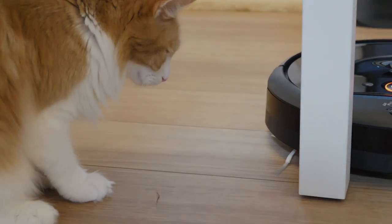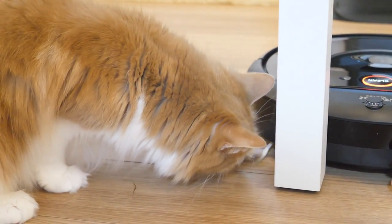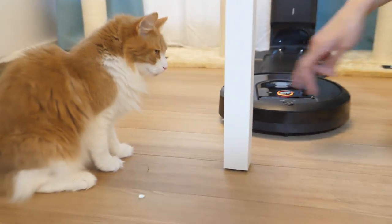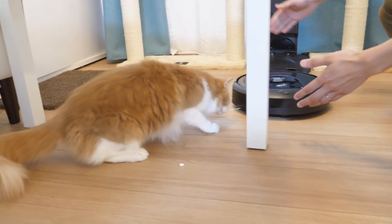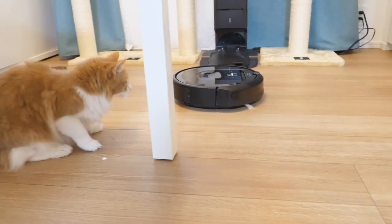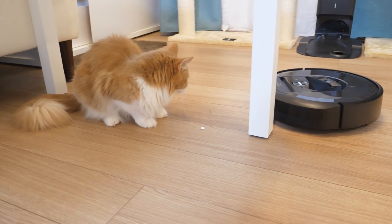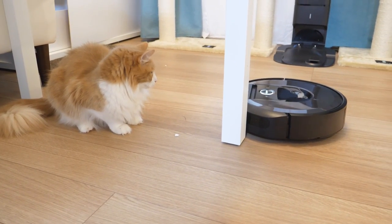It says if the red light lights up, either press the clean button or press this bumper. It says it needs some space in front of it, so I guess we're not really following the instructions. Oh, it bounces back — looking for a slope or something. It's so dumb.